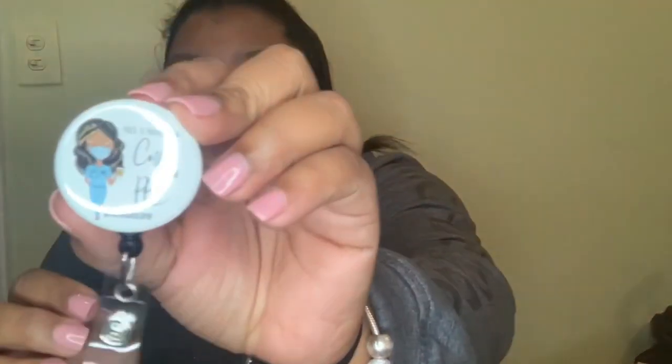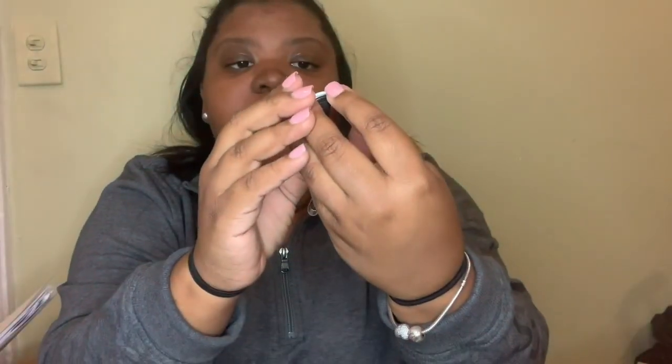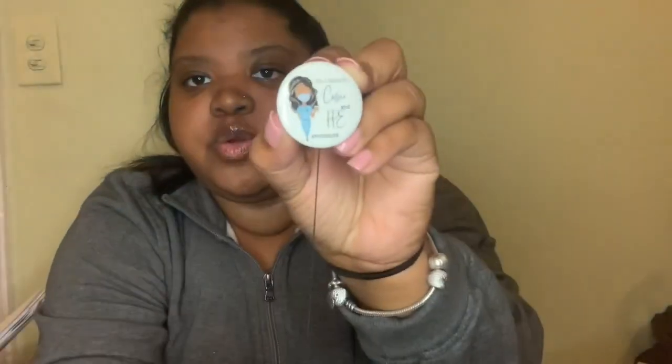The next thing I got, which is my favorite thing, is my little badge reel — it's so cute. This is what I'm going to use to put my ID on. It says 'All I need is coffee and PPE — hashtag nurse life.' I'm going to keep my badge on it. I got this off of Etsy; there are a lot of cute badges on Etsy. I'm excited to use it.